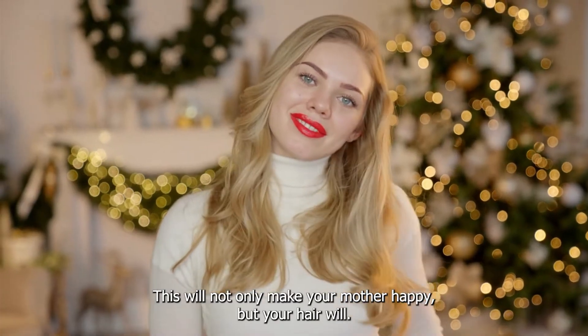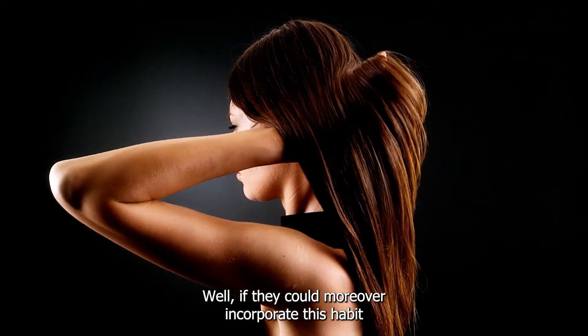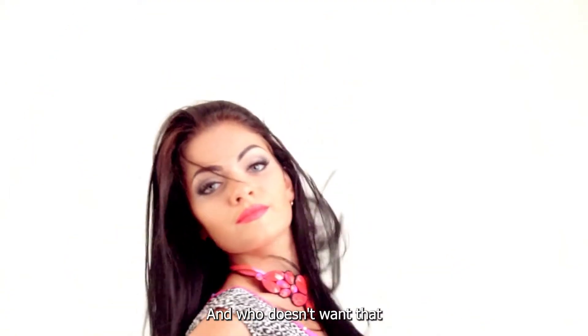This will not only make your mother happy, but your hair will thank you for it as well. Moreover, incorporate this habit into your day-to-day life and your hair will be shiny, soft, and thick — and who doesn't want that?